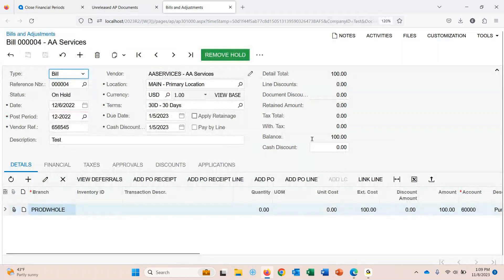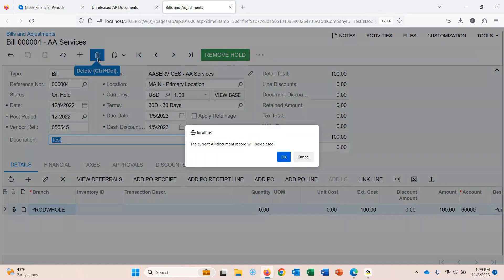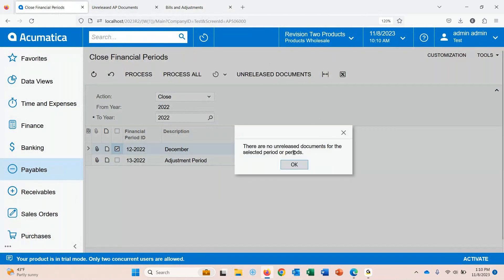We have this bill in an on-hold status. I created this as a test bill just to show how it would look with an unreleased transaction. At this point, I'm going to go ahead and delete it — I have the access rights to do so and haven't released it, so I can simply remove it. We'll pretend it was just a duplicate bill. Going back to close financial periods and clicking the button again, we now have no other unreleased documents out there, which is good.